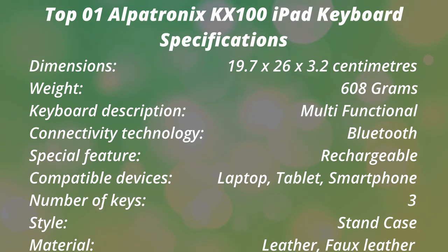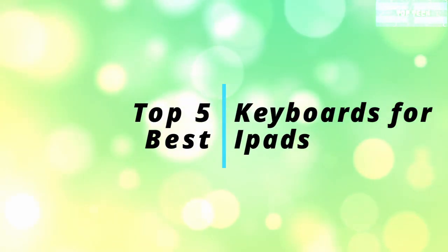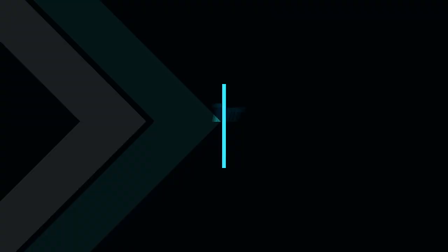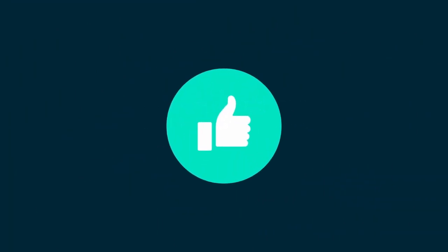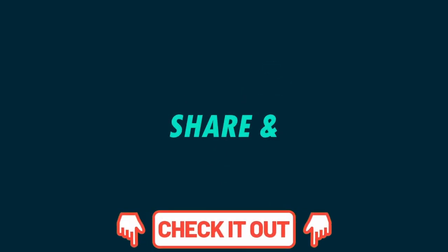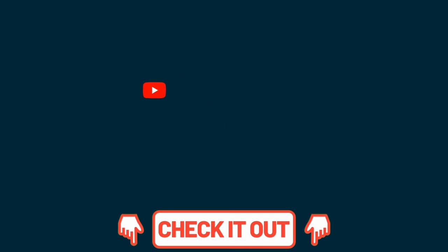That is the Top 1: The Alpatronix Bluetooth iPad Keyboard in Leather Case — The Case and Keyboard Combo. Thank you again! And that is all for today's video, the Top 5 Best Keyboards for iPads. If you have any suggestions, requests, or thoughts, you can share them in the comment section. Do not forget to like and share this video. And if you just visited this YouTube channel, what are you waiting for? Hurry up and click the subscribe and bell button so you won't miss our next updates. Thank you very much, and this is your favorite channel, the Top Tech, rolling out. See you again in our next videos!